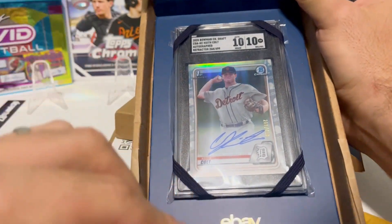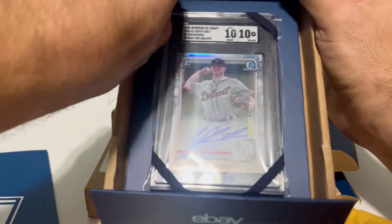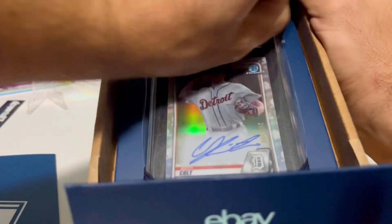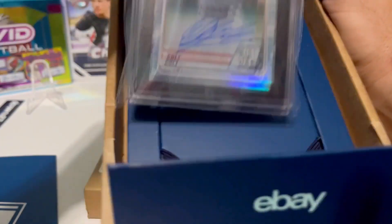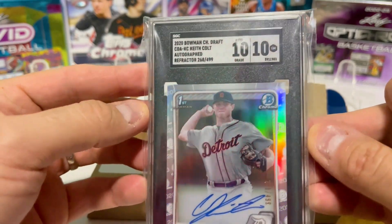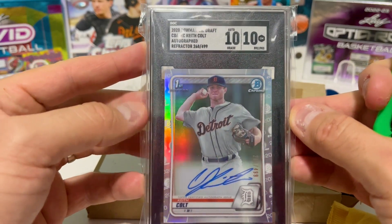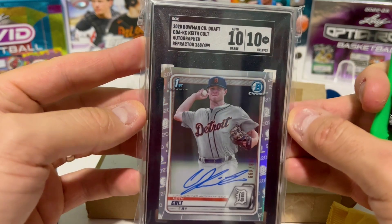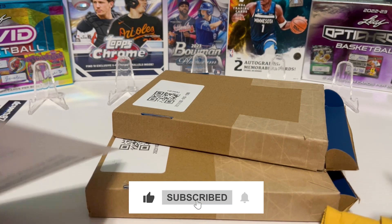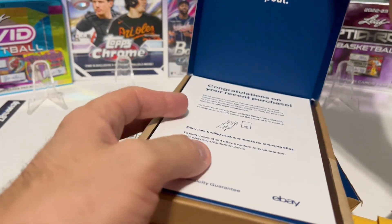So we have Keith Colt here — Bowman first autograph — and it's like strapped in, like a car seat. Here we go, got it out. It's SGC rated a perfect 10 out of 10. What's SGC like — are there 9.5s? I think 10 is the best at SGC, just like 10 is the best for PSA. Beckett is a company where a 9.5 is like the same as a 10 at PSA.